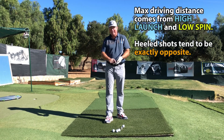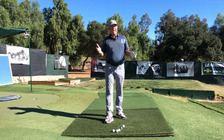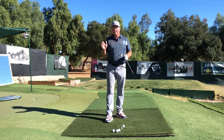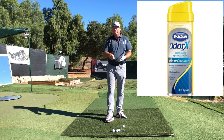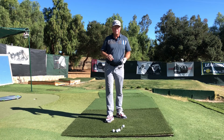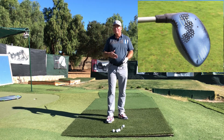That low heel area is where we get the most backspin — excessive backspin — and it also causes a gear effect and a twisting effect at impact. Generally when you heel the ball, you're going to hit low pulls and slices. The best way to identify where you're hitting it on the clubface is to use Dr. Scholl's foot spray from the dollar store. Spray a good coating on your clubface, hit five to eight balls, and you'll start to see the trend and pattern emerge.